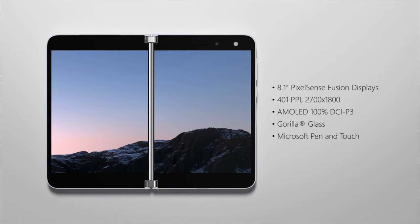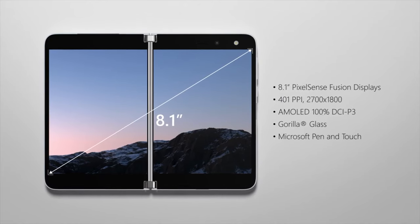According to Microsoft, the goal with the Surface Duo was to create a device that was designed for productivity, allowing you to get even more done when on the go. They say that they're creating a new category of device that allows you to do things that a typical single-display smartphone doesn't allow for, foldable or not.